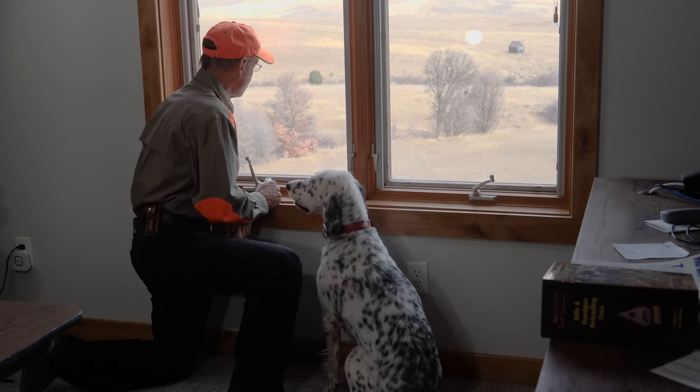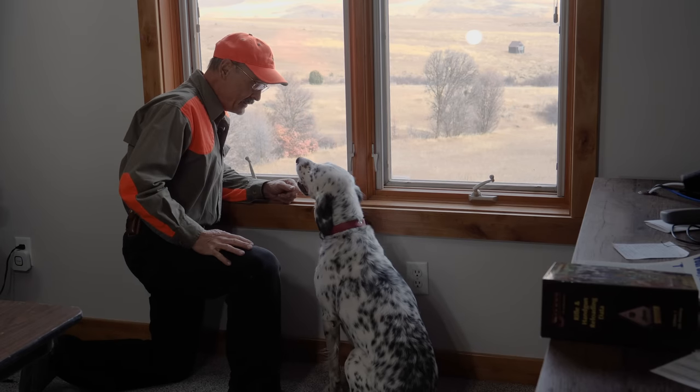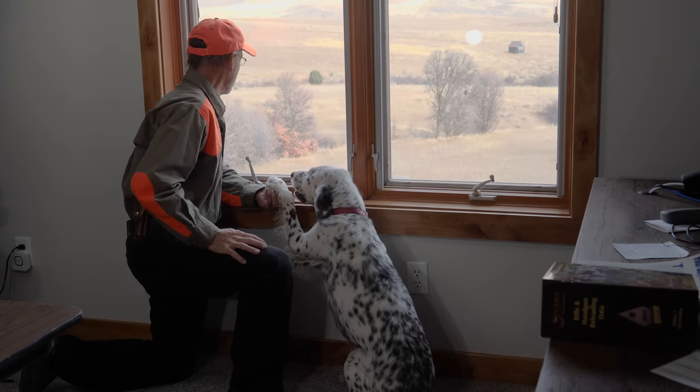It looks nasty out, doesn't it? It's cold, man. It's in the teens. We don't want to go pheasant hunting, do you? You do? You're crazy.